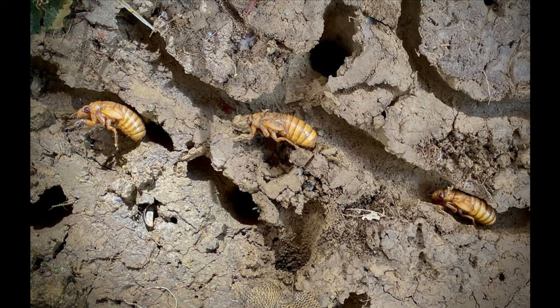Underground, the nymphs molt three or four times, and every time they grow bigger. They spend one or several years in the dark subterranean world, depending on the species, and reappear above ground when it is time for their final metamorphosis.